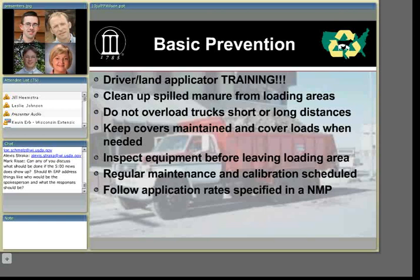All equipment should follow a regular maintenance schedule as well as calibration at a minimum of once a year. Lane application should follow rates specified in a nutrient management plan.